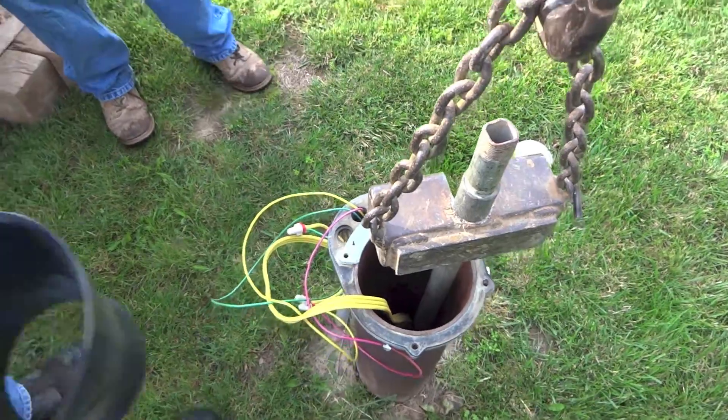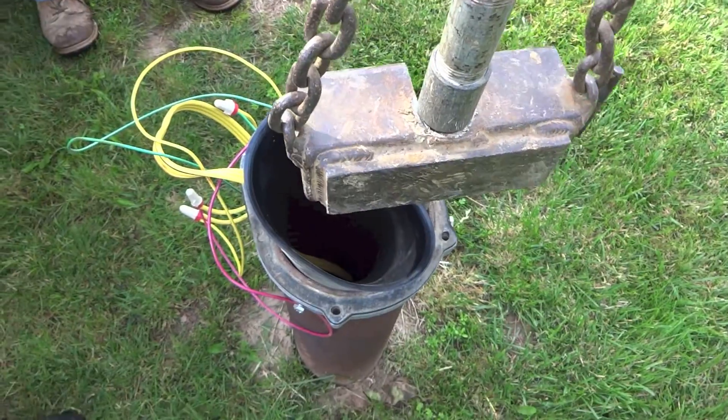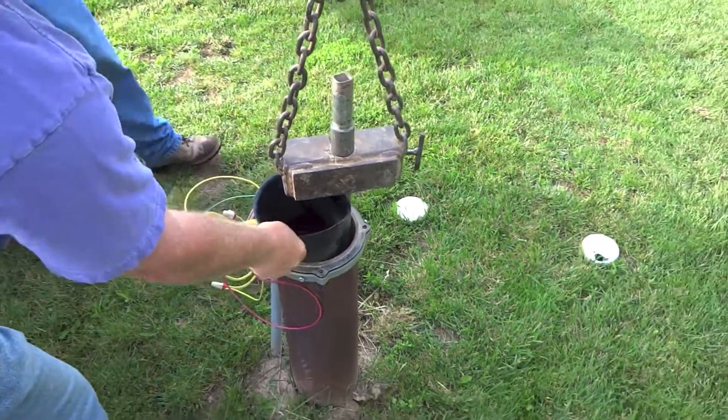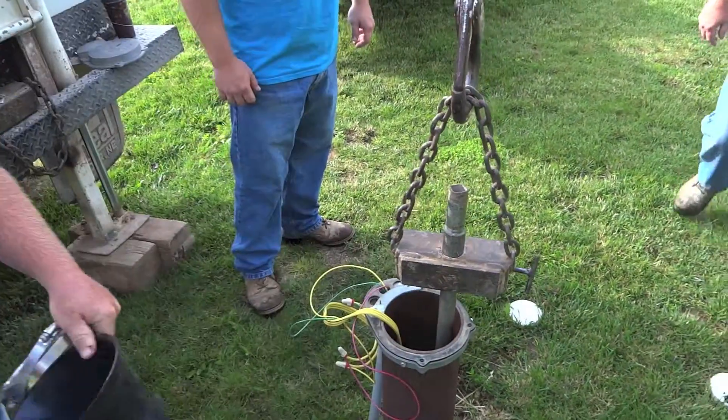These here are going to go on the pipe — that's a neat little deal to seal it. That's going to seal all the rust and stuff, and keep all the surface water from getting in our well, so the well water will be nice and clean.